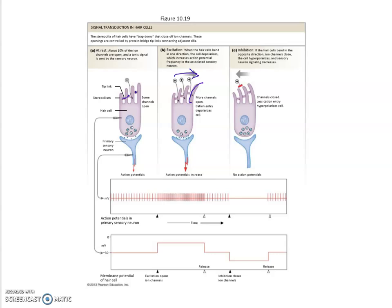When the tectorial membrane is displaced and moves in this direction, it will pull the tallest stereocilia to the right. Since all of the smaller stereocilia are connected, they're all being pulled to the right as well. That ends up changing the membrane potential and firing action potentials at an increased rate — you can see the frequency of action potentials is increasing here.